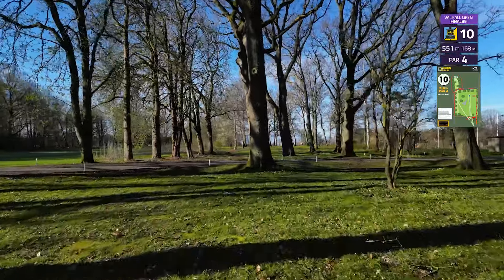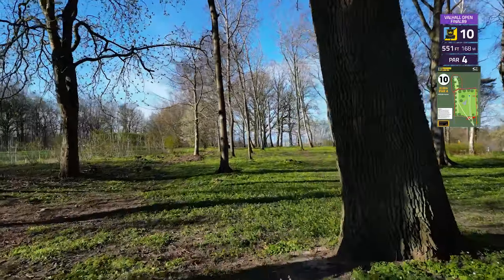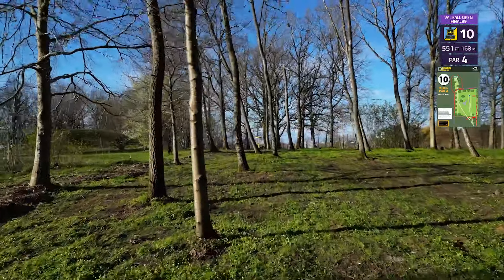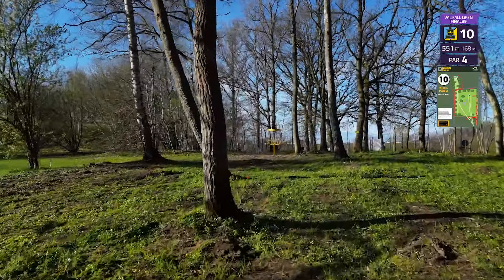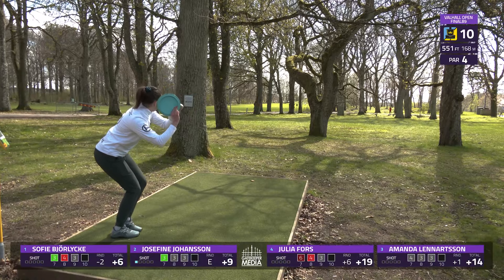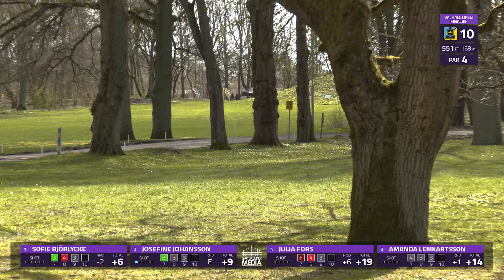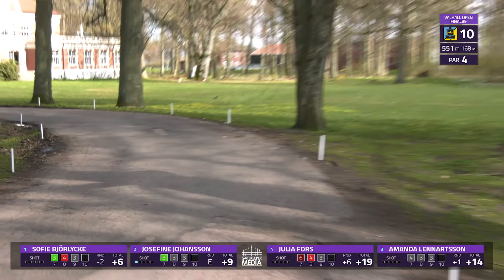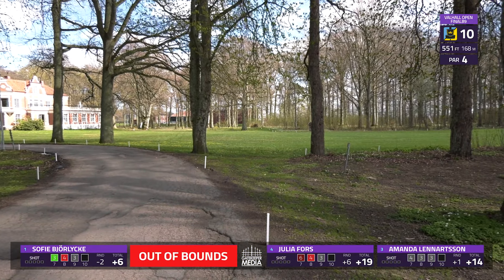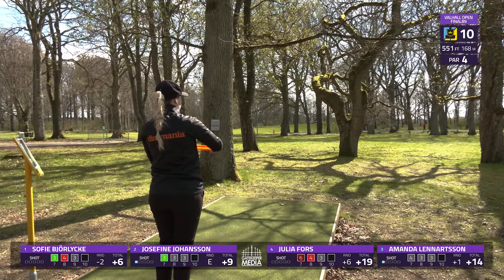As we jump into hole 10 — 551 foot, 168 meter par 4. There's an OB strip there in the middle. The FPO are teeing off from a shorter pad off to the left with a lot of trees close to the pad. Yeah, a lot of OB as well — turns over just a bit, that's going to find OB. Road OB OB, OB to the left, OB to the right.